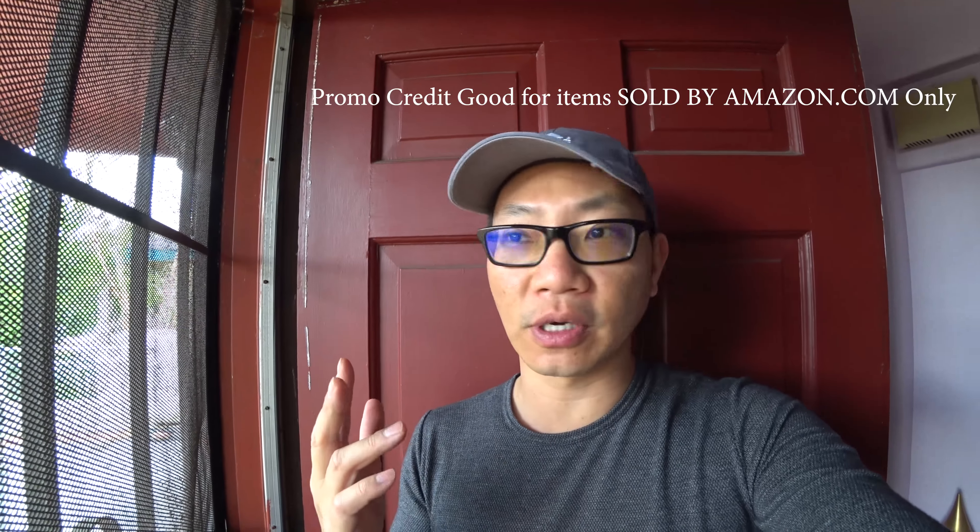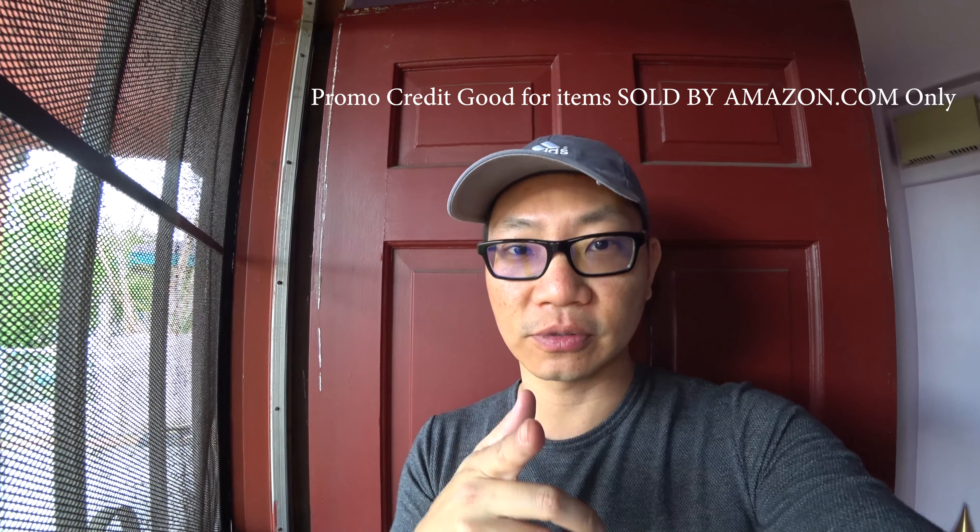So this promo is good all the way until then — go get your free money. Talk to you soon.